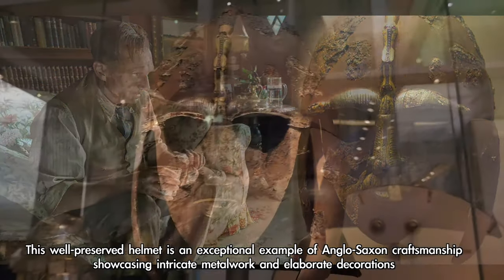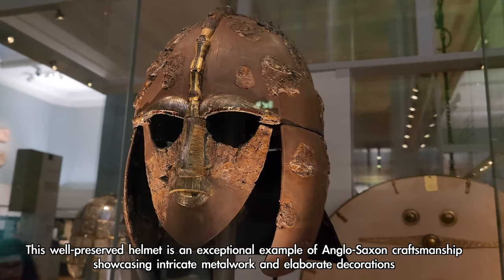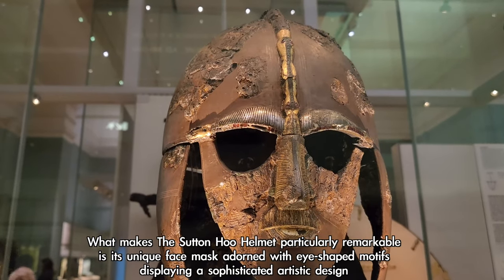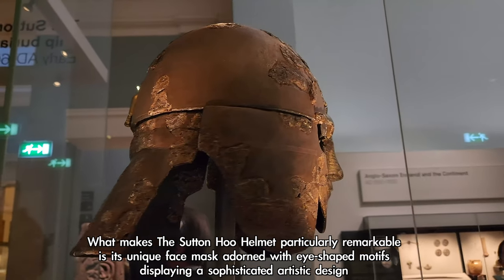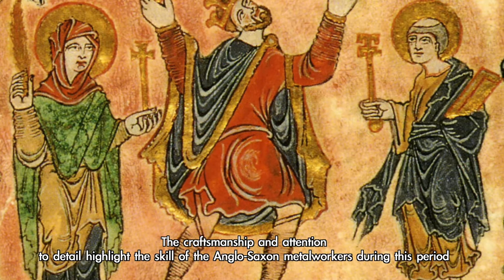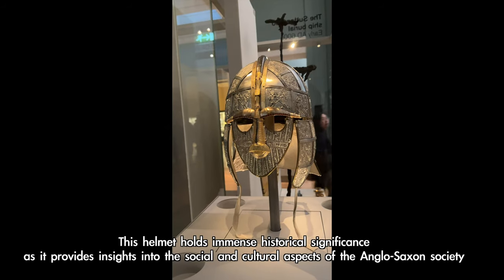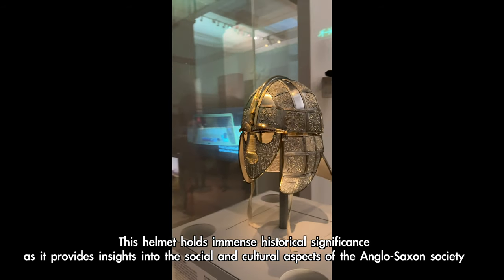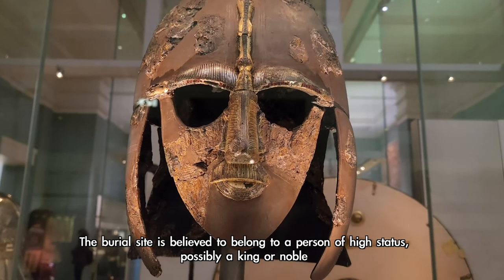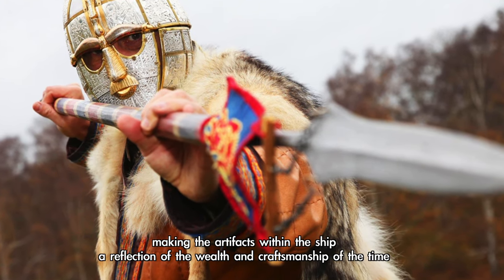This well-preserved helmet is an exceptional example of Anglo-Saxon craftsmanship, showcasing intricate metalwork and elaborate decorations. What makes the Sutton Hoo helmet particularly remarkable is its unique face mask adorned with eye-shaped motifs, displaying a sophisticated artistic design. This helmet holds immense historical significance as it provides insights into the social and cultural aspects of Anglo-Saxon society. The burial site is believed to belong to a person of high status, possibly a king or noble, making the artifacts a reflection of the wealth and craftsmanship of the time.